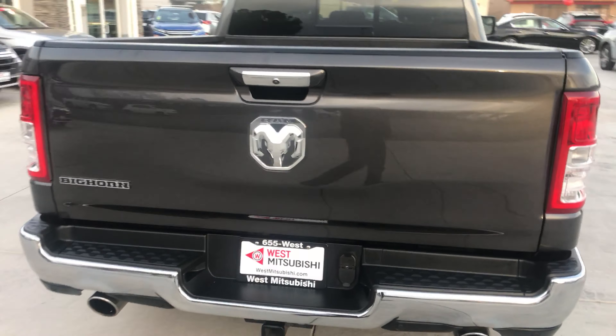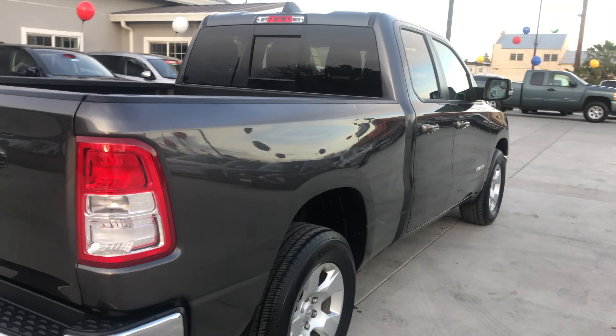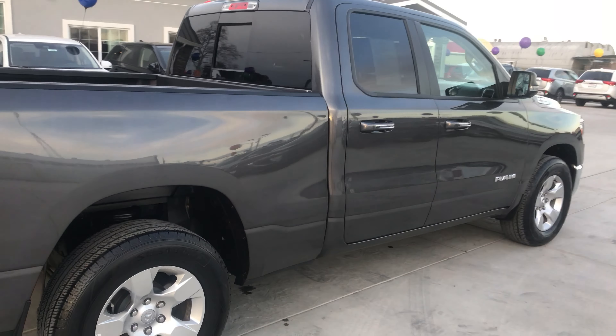At Wes Mitsubishi, it doesn't matter if you have good credit, bad credit, or no credit. We can get you into a newer, nicer vehicle today.